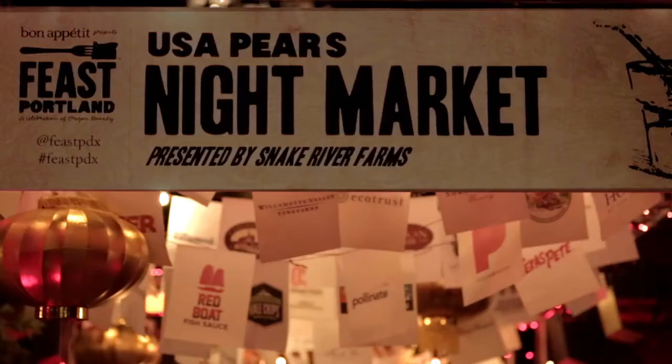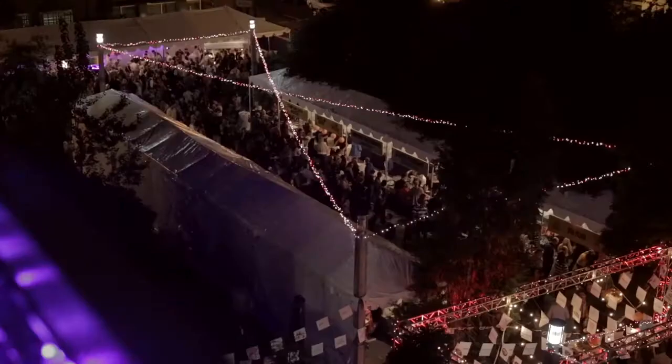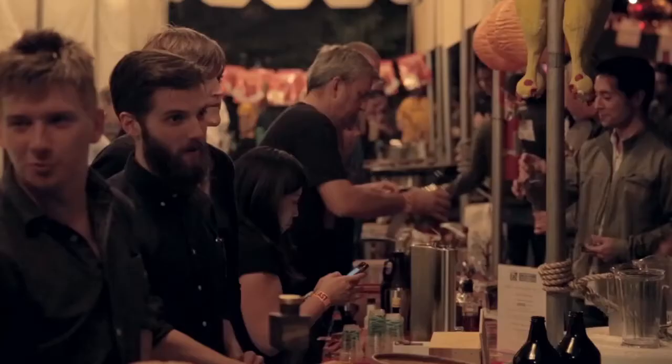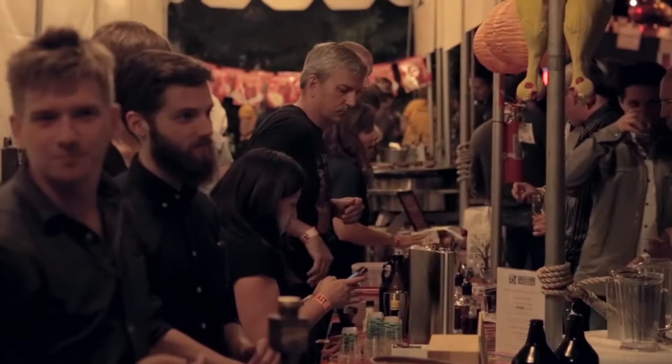Where the heck are we? We're at the Feast Night Market here in Portland, Oregon. My name is Aaron Franklin. I'm from Franklin BBQ in Austin, Texas. I'm Hugh Atchison from the National in Athens. My name is Chris Cosentino, and I'm the chef of Encanto in San Francisco. Everybody's here — it's going to be a party.